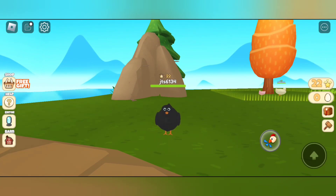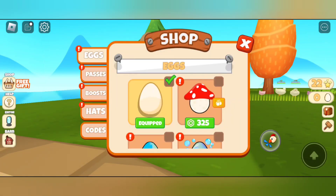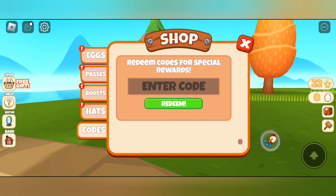To redeem the codes, you can tap on the shop button here, and you can see on the left side there is a codes option — you can tap on it.